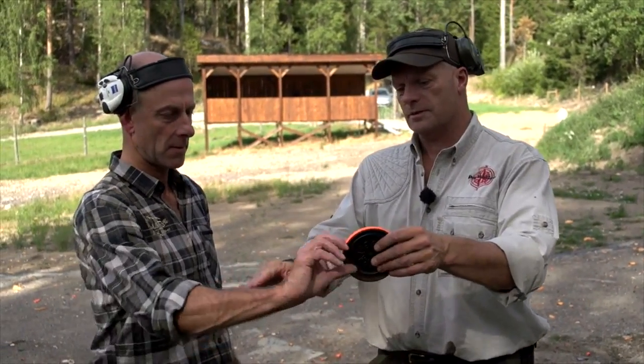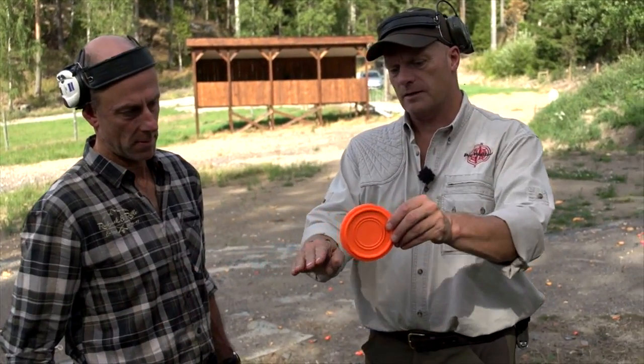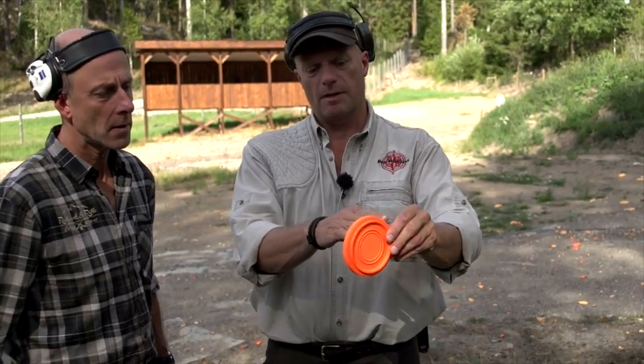I always start from behind the target, come through it, and maybe take the shot here, but I still keep on driving the rifle. As soon as you leave the target and take the shot, you still need to keep the swing going. That's what we call follow-through.